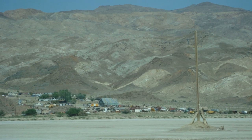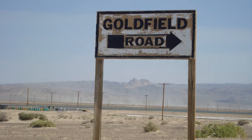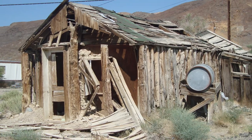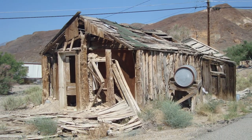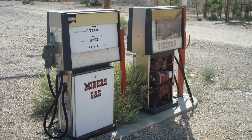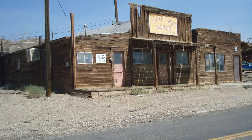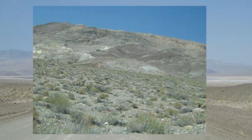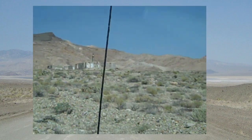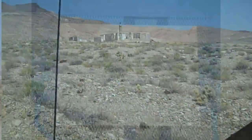Soon we came across the town of Silver Peak. In 1906, the Silver Peak Mining Company began buying mines in the Silver Peak area. Land speculators also began buying up all the land and jacked up the prices. The Silver Peak Gold Mining Company had plans to build a 100 stamp mill in Silver Peak, but with the inflated prices, they were secretly making alternate plans. A mile and a half down the road, they ended up building their stamp mill — and that is what became the town of Blair.